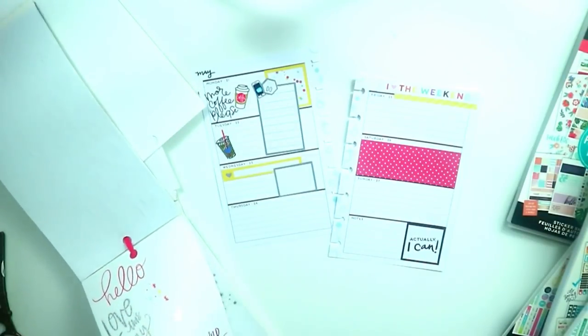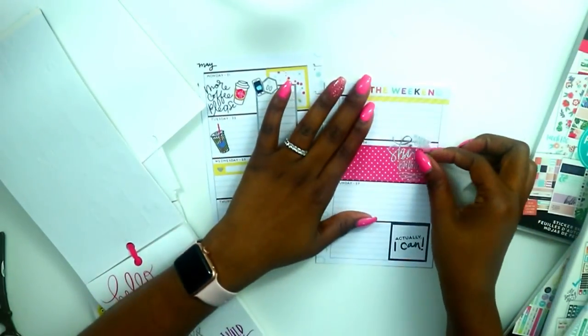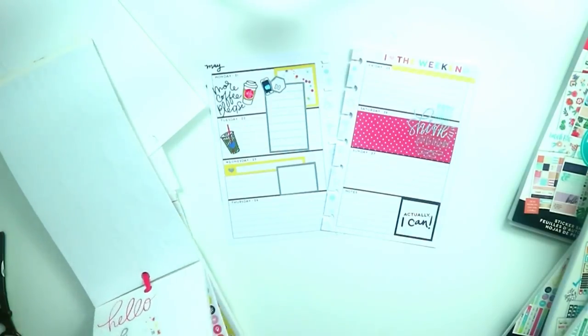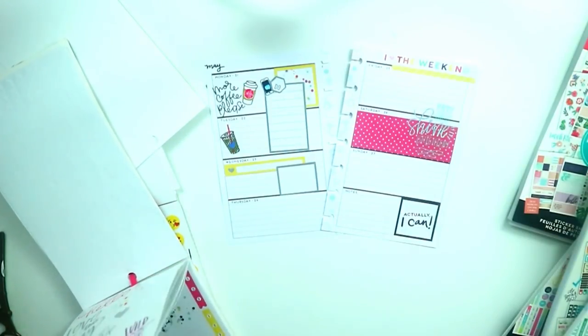Then I went to my Trendsetter and found this sticker that says 'Happy Girls Shine Brighter.' I thought it was too cute and had to use it — it was just tying in more colors from the Trendsetter.